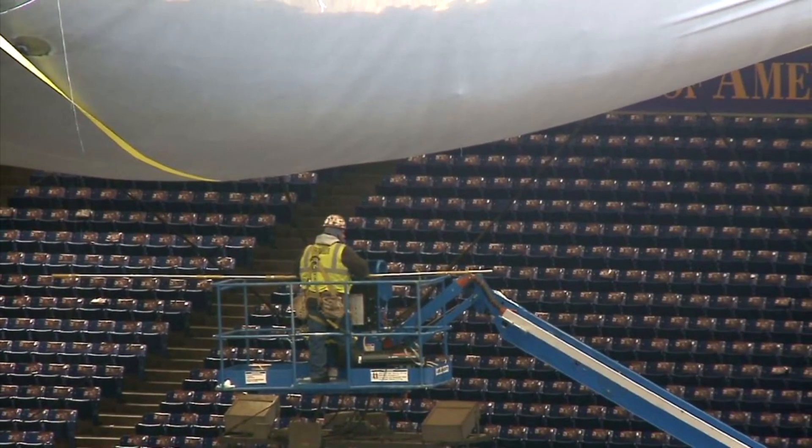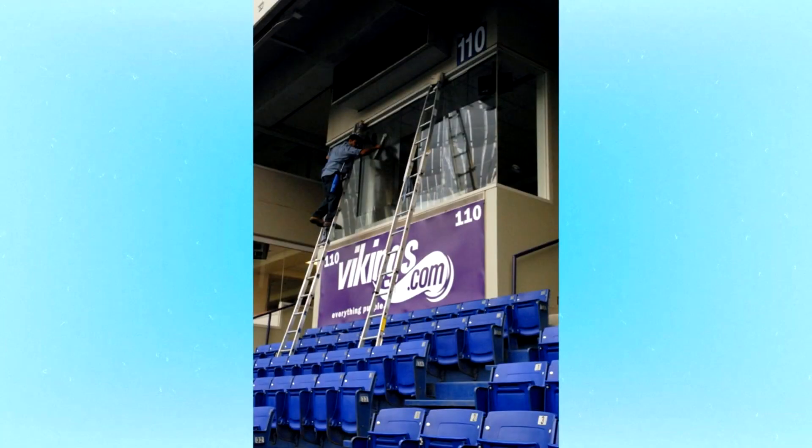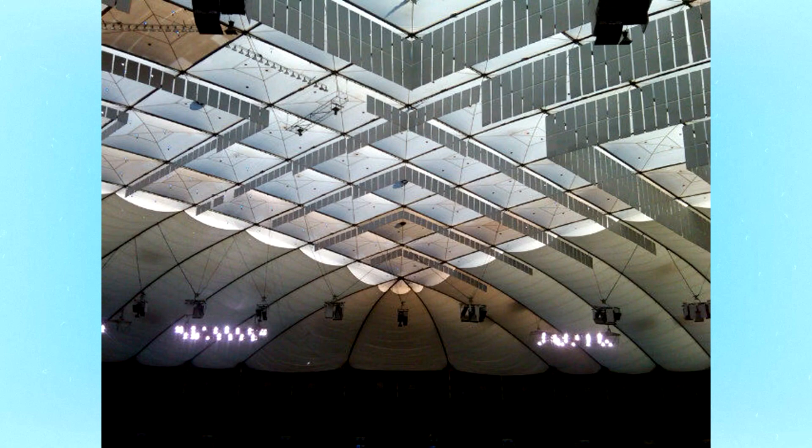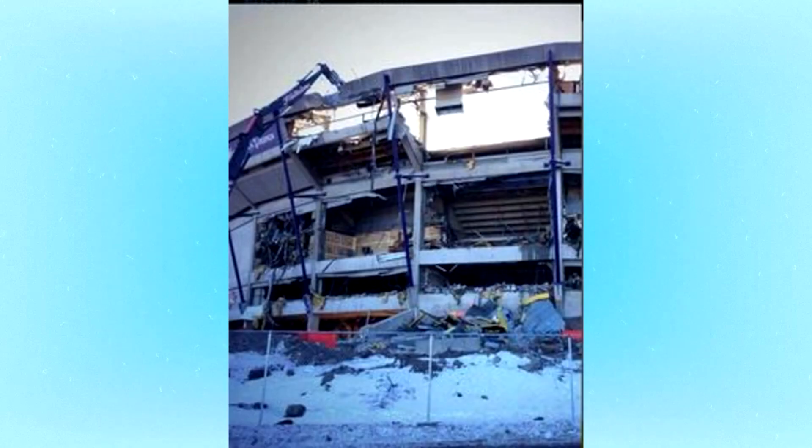The fateful year of 2010 began with an inspection in April. The Metropolitan Sports Facilities Commission inspected and gave the roof a rating. The outer membrane was noted as holding up well, but the inner lining was rated as fair to poor. The roof of the Metrodome was designed to have a life of around 20 years, so at this point it was already nearly 8 years past its operating life.